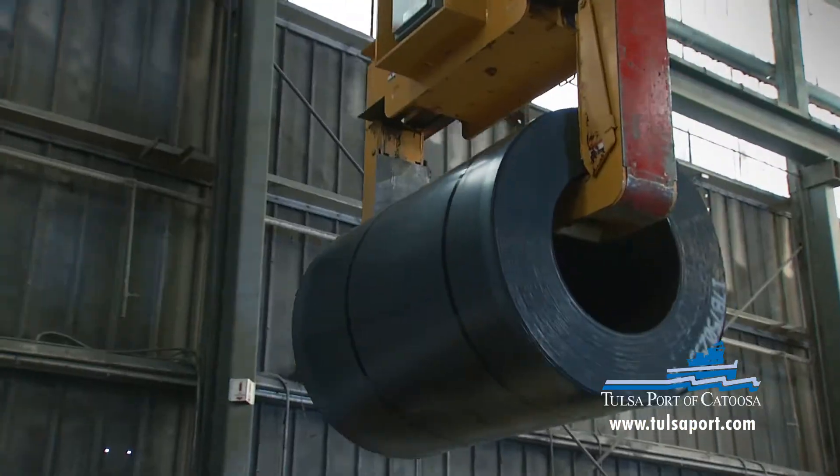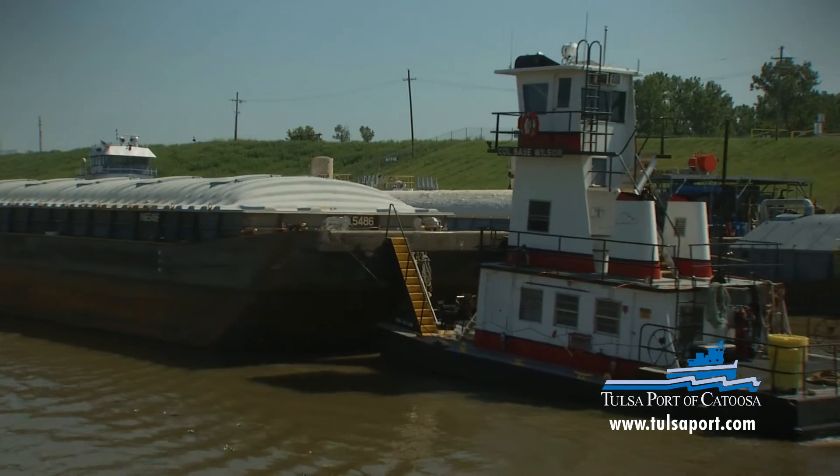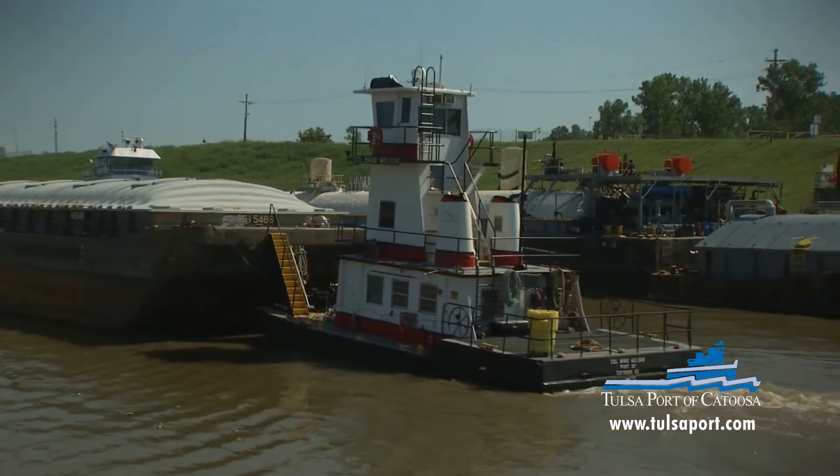Manufactured goods, raw steel, wheat, soybeans, and agricultural fertilizer are just some of the commodities moving by barge every day through the port.